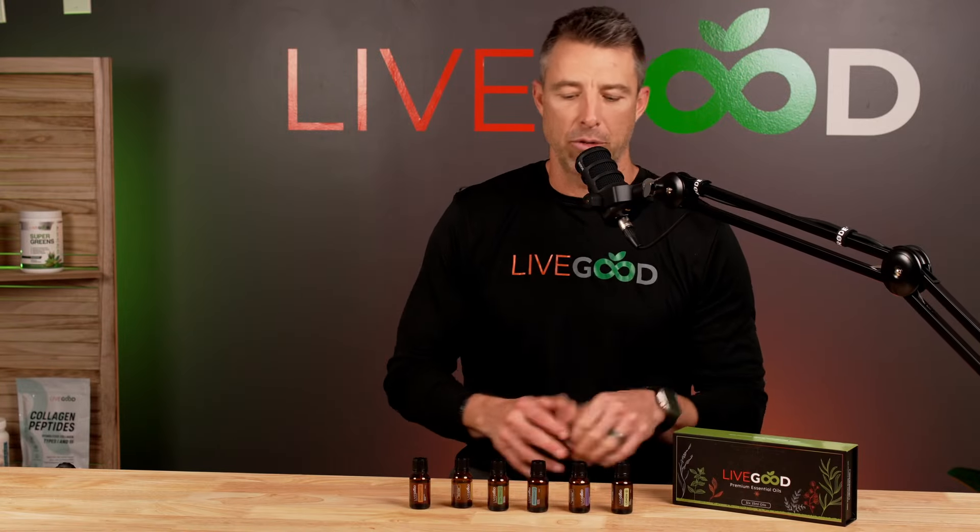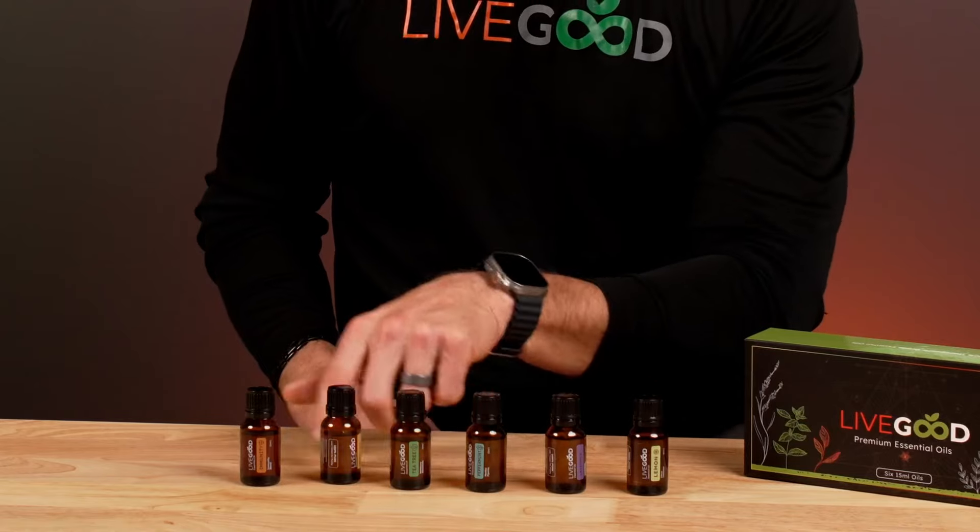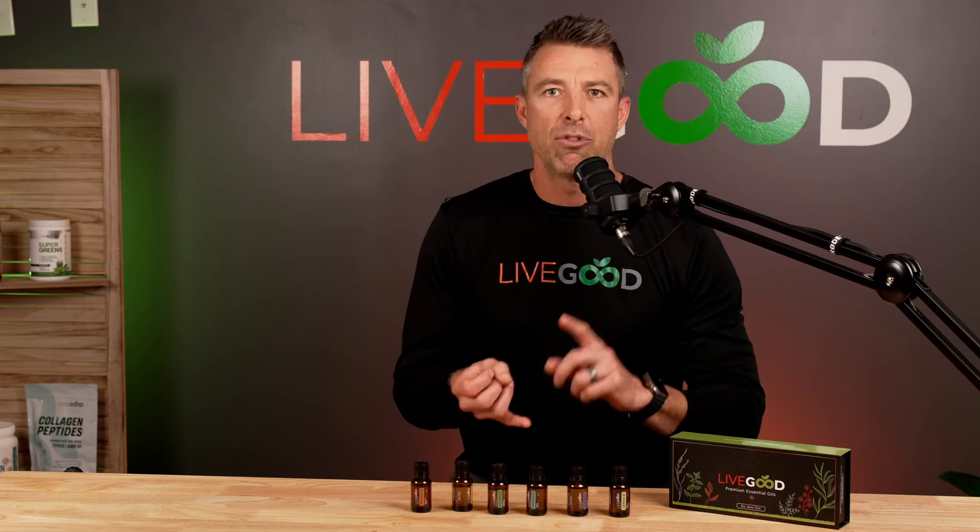LiveGood six-pack of premium essential oils: lemon, lavender, mint, peppermint, tea tree, frankincense, and an immunity blend of clove, cinnamon, orange, rosemary, and eucalyptus.